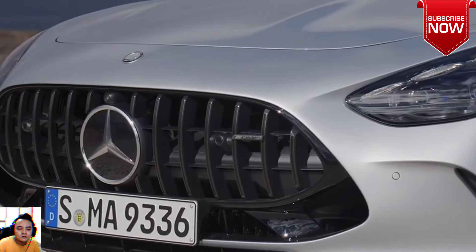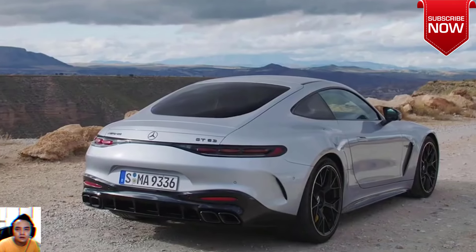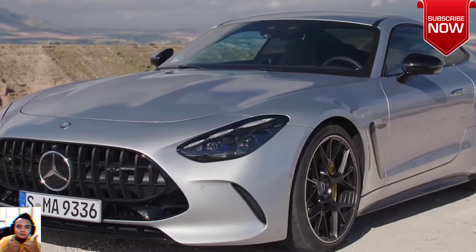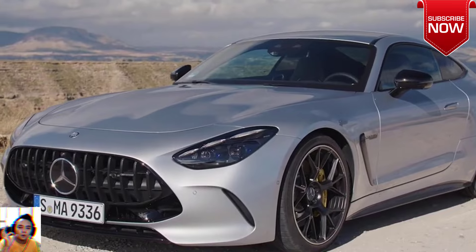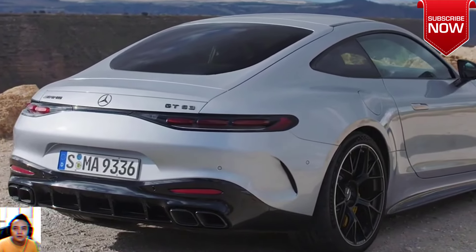How much does the Mercedes-AMG GT 63 SE Performance cost in Australia? AMG One aside, the most powerful series production car to wear the Mercedes badge is now available in Australia, priced from $399,900 plus on-road costs.